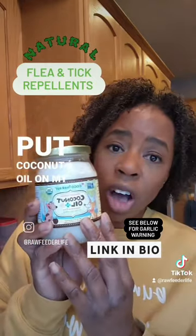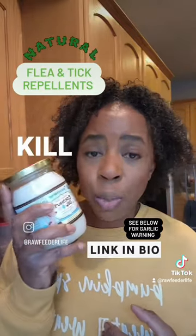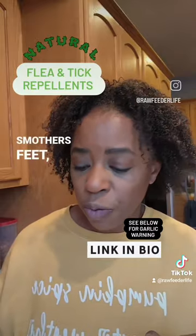I also put coconut oil on my dog's coat. I don't bathe my dogs all the time, and I like to use coconut oil to kill bacteria because it's a natural antibacterial. It also smothers fleas.